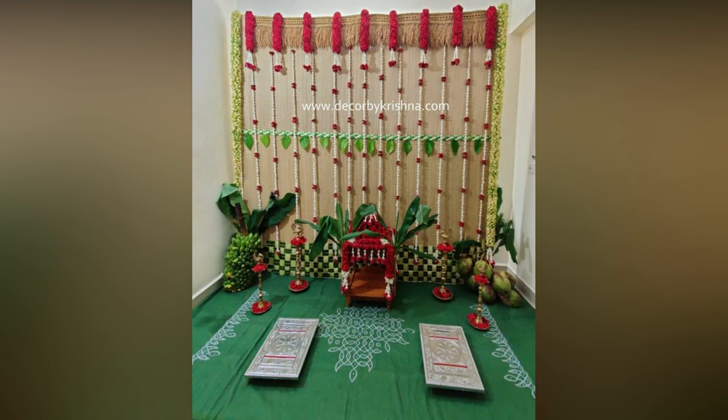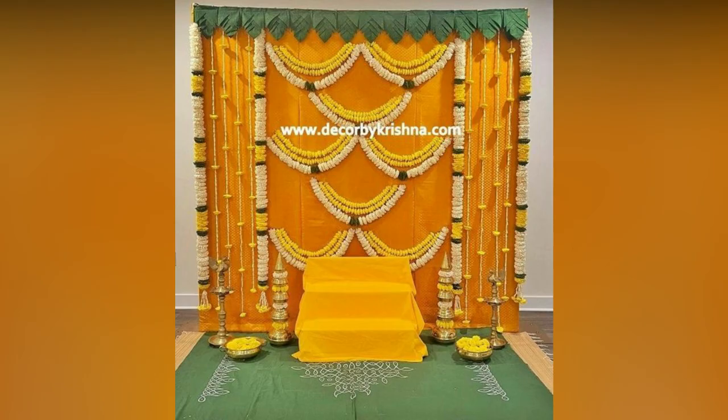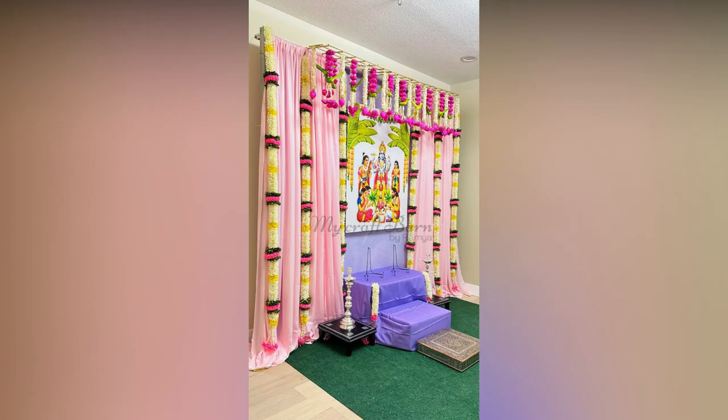You can also add spiritual flowers such as lotus in the corners. Do not forget to break the coconut before you put your foot into your house. This ritual is said to remove any hurdles in your life. We hope you enjoyed exploring the housewarming decoration ideas and tips trending this season.